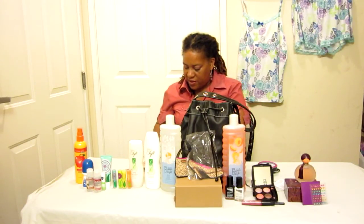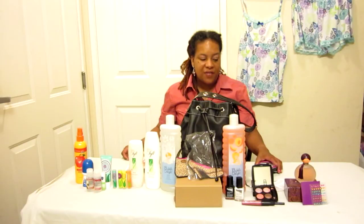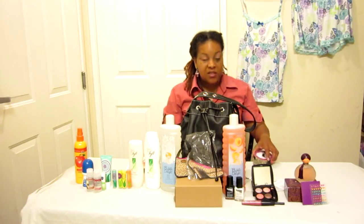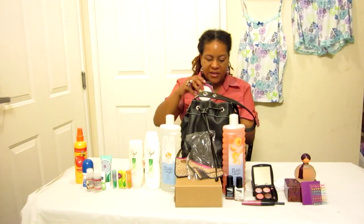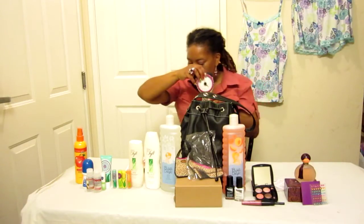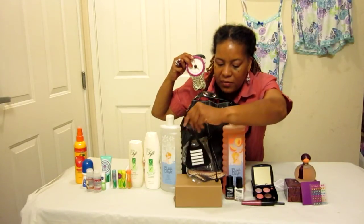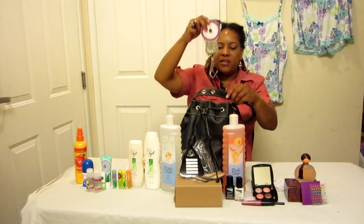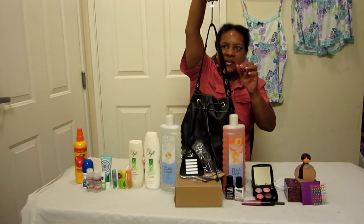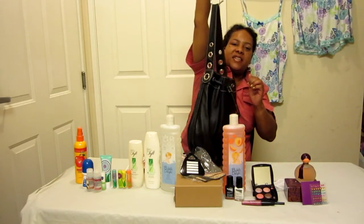Then we also have, which is new from Avon, a luggage scale and luggage tags. When you're going out of town, you have to weigh your stuff to make sure it's eligible to get on the airplane, otherwise they're going to charge you an extra fee. This is it right here — it comes with the tags, one's a shoe and one's a little purse. On the back you can put your name and information. You attach it to your bag and hold it to see how much it weighs — this one is 15 pounds.